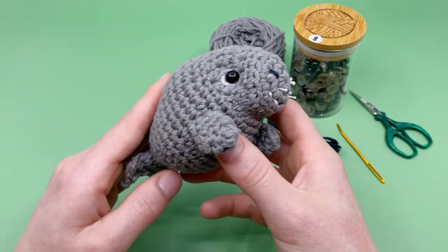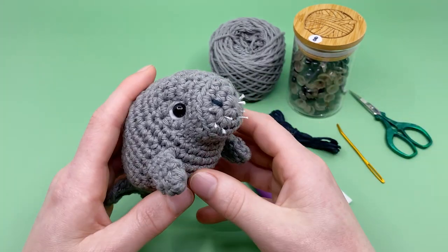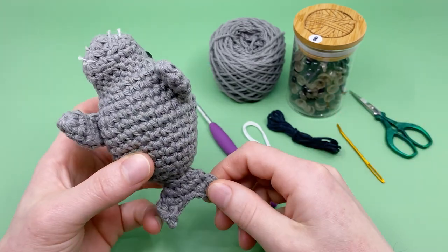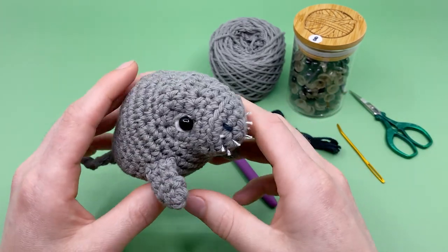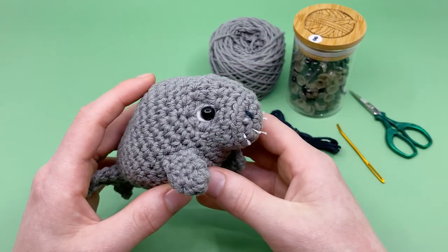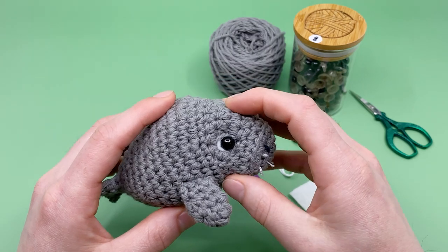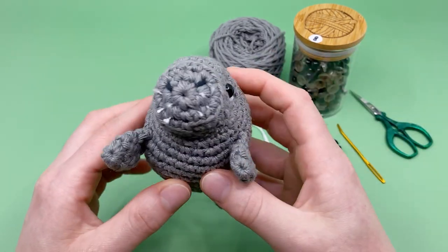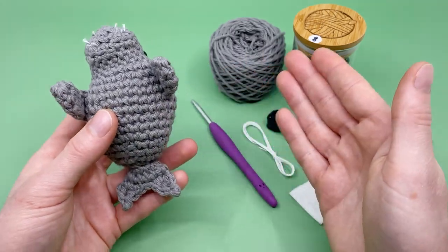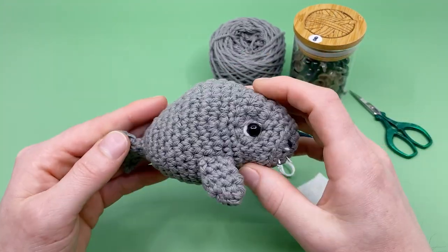If you'd like to get a kit with all the materials you see here, we do have kits available in the shop — you can find links in the description below or on the written version of this pattern. Part of the proceeds for the kits also go to the World Wildlife Fund, and it comes with the exact materials I'm using in this video.